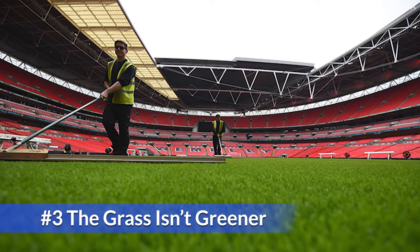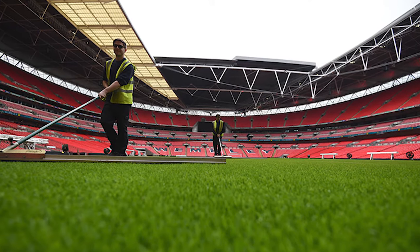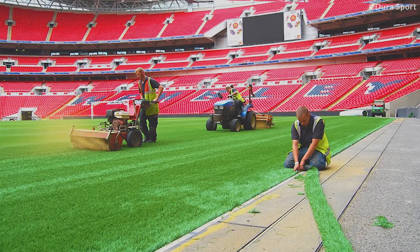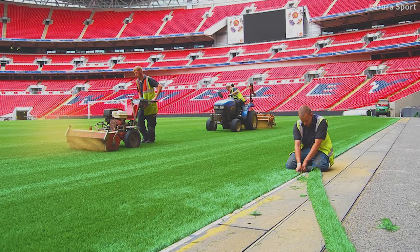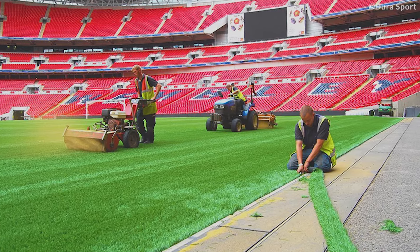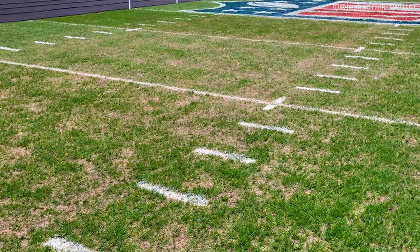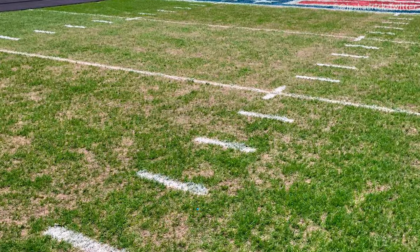The Grass Isn't Greener. Despite the stadium's engineering magnificence, the field leaves a lot to be desired. It has been continually relaid at least 10 times, but is still complained about by a number of players, even being blamed for major English football losses.